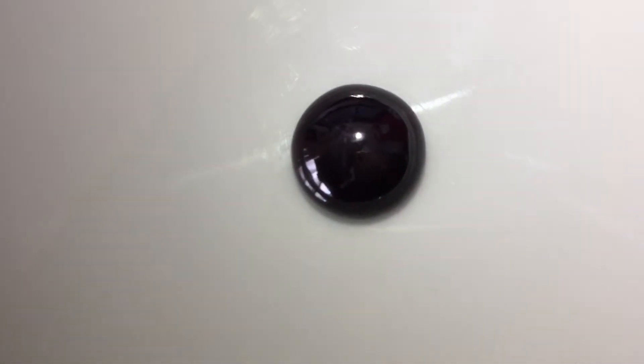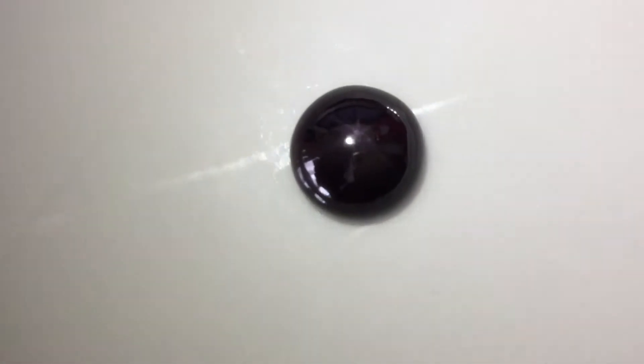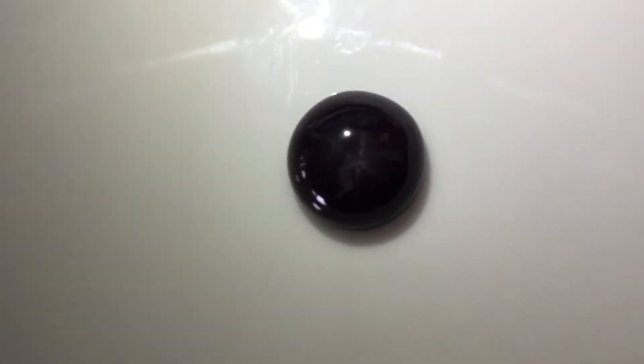It has an unusual chatoyancy. It's over 20 carats, this cabochon, and it has a very deep, dark grape color. It is a garnet, which is exciting, and as a collector's item just lovely to have — the fact that it's got this asterism working for it.